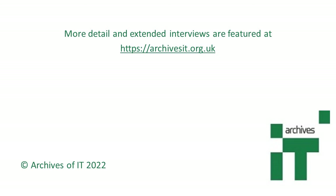You can find more detail and extended interviews with all of our contributors at our website archivesit.org.uk.